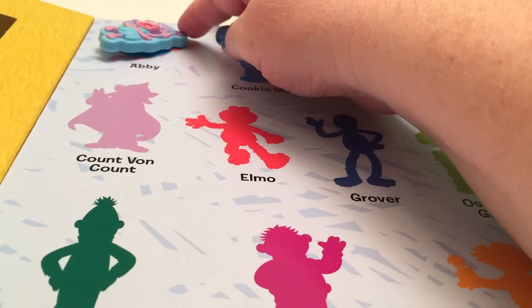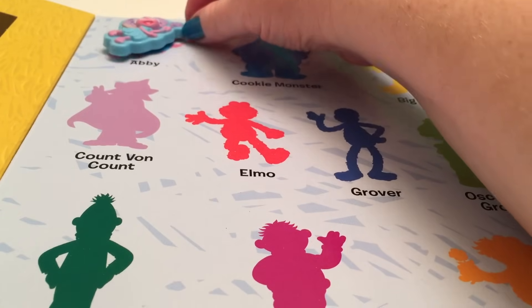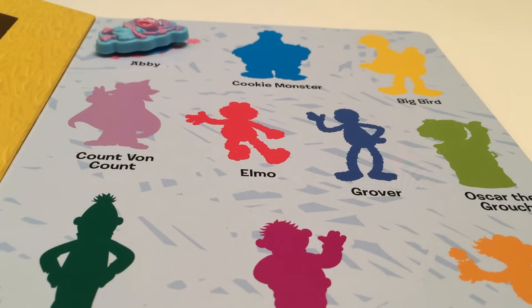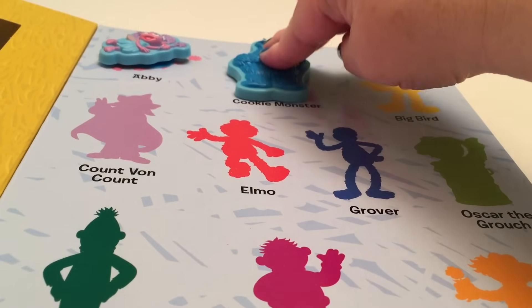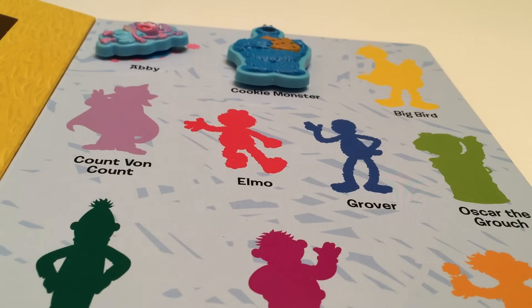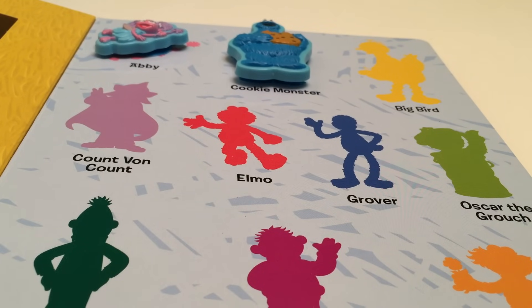And there's Abby! She even flies! Next we have Cookie Monster! Cookie Monster is blue! Can you guess what his favorite food is? You guessed it — chocolate chip cookies!